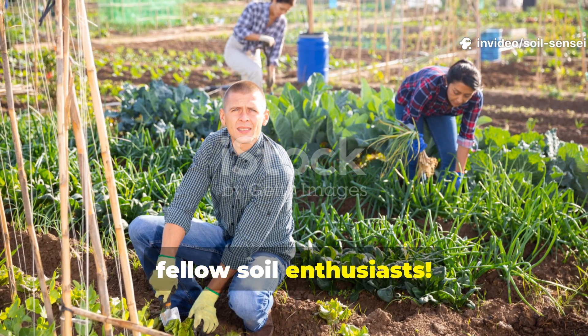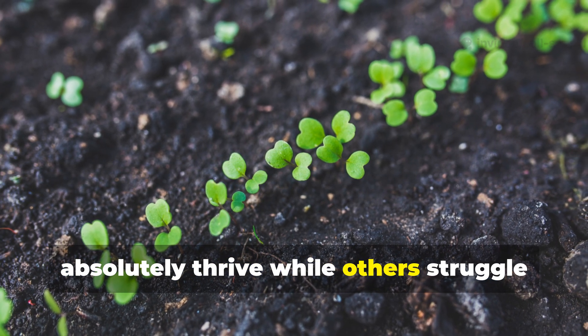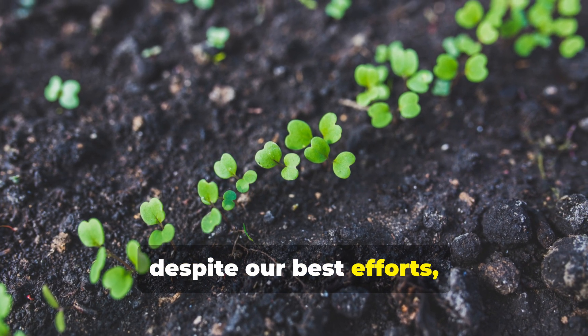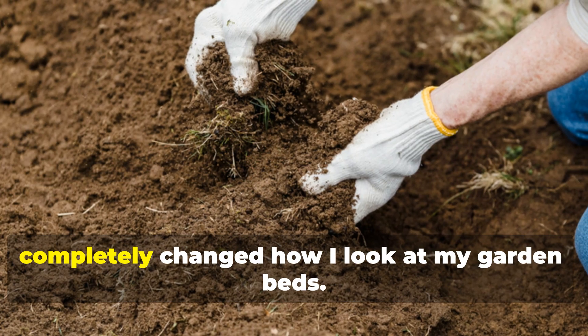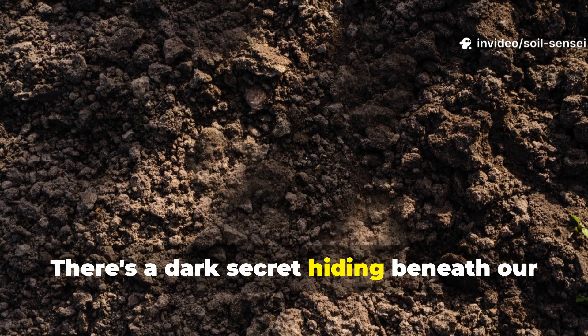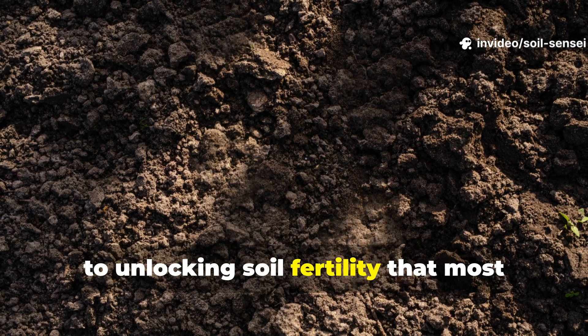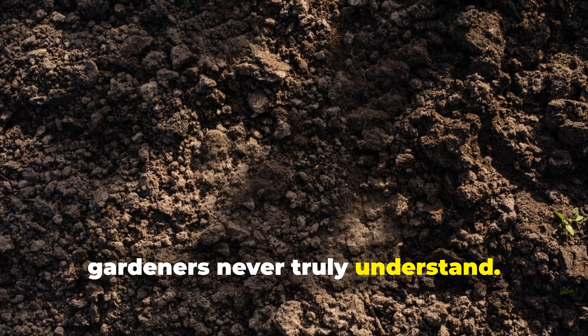Hey there, fellow soil enthusiasts! If you've ever wondered why some gardens absolutely thrive while others struggle despite our best efforts, I'm about to share something that completely changed how I look at my garden beds. There's a dark secret hiding beneath our feet — literally dark — and it's the key to unlocking soil fertility that most gardeners never truly understand.